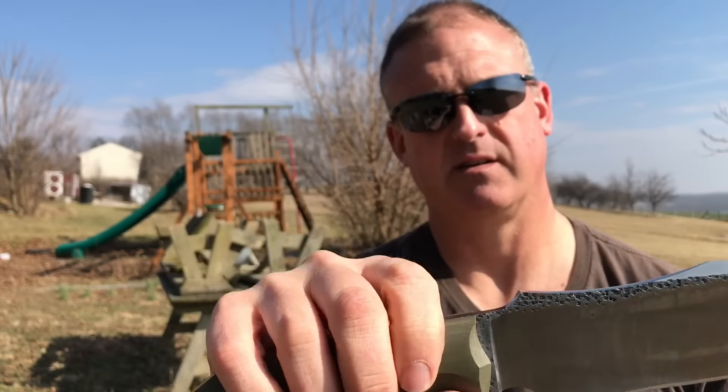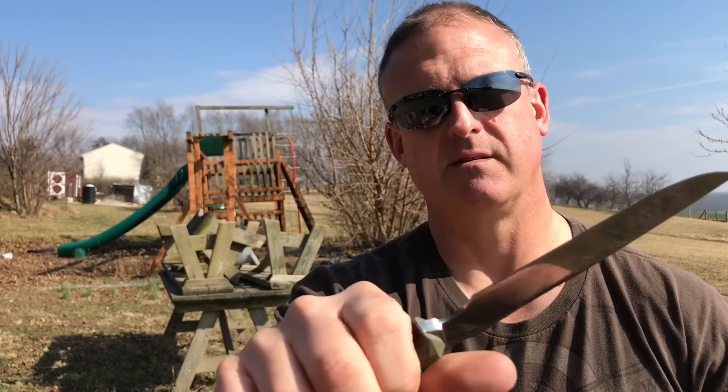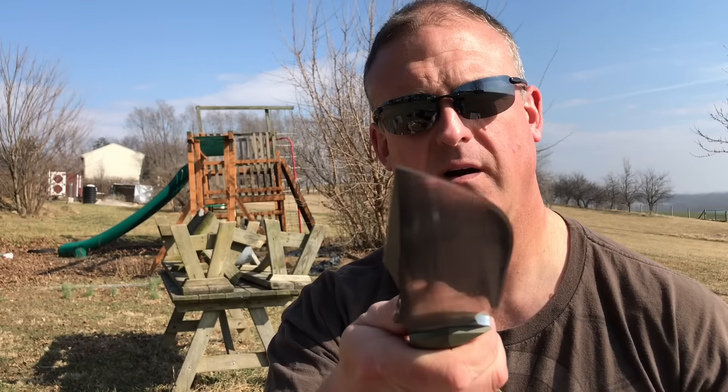For a sixteen dollar investment, if you win, you get one hell of a knife — this thing's a beast. Come on over to our Facebook group, Blue Mountain Bushcraft and Outdoors, and you'll see the thread. Sign up, and as soon as all the slots are filled and paid for, I'll run the raffle and we'll pick a winner. Good luck, guys!